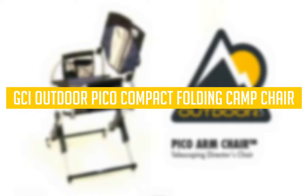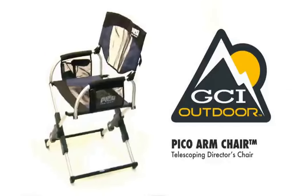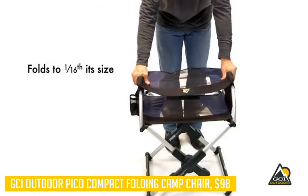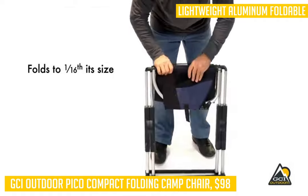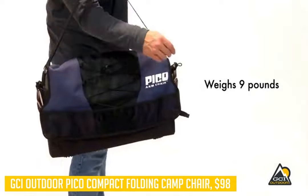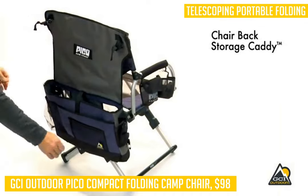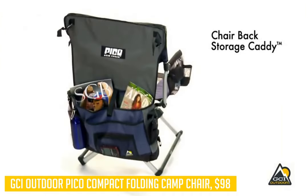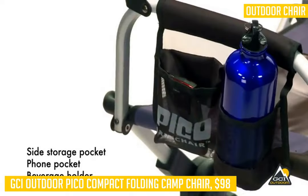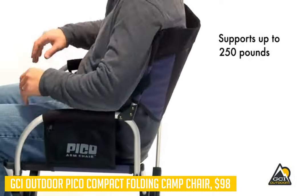Our next product is the GCI Outdoor Pico Compact Folding Camp Chair. If you're looking for a super convenient camping chair to take with you on hikes, sports games, or festivals, this is for you. It's very small when folded up — just under 16 inches tall by 8 inches wide by 6 inches deep — and has an included shoulder strap. It's well balanced too; even if it tips over accidentally, it will still remain stable. The mesh back allows air to pass through and keep you cool in hot weather.